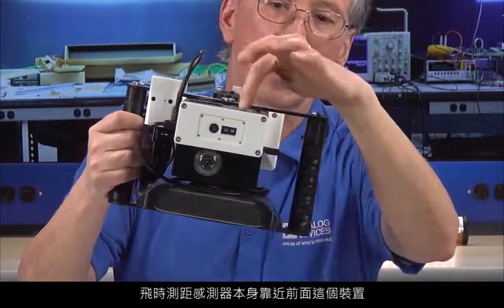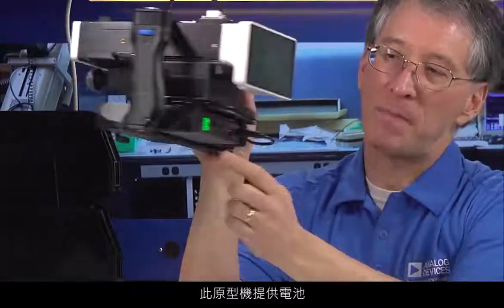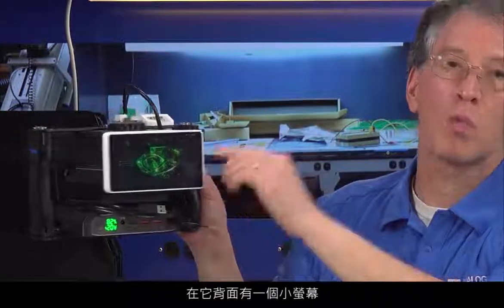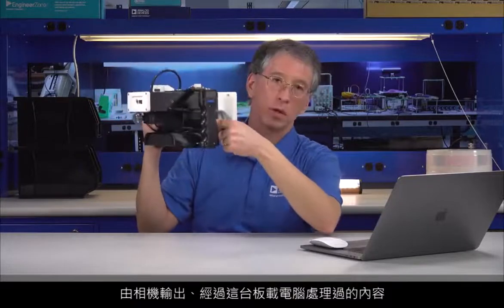The time-of-flight sensor itself is located near the front of this particular unit. There is a battery, which allows us to use this unit as a standalone self-contained device. And then on the backside, there's a small screen where we can see the output from the camera after it's processed by this onboard computer.